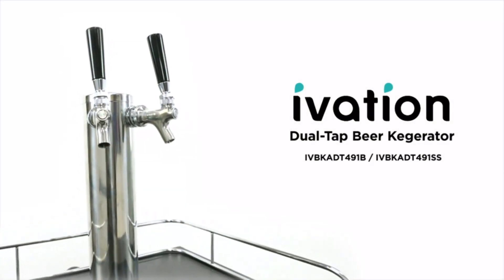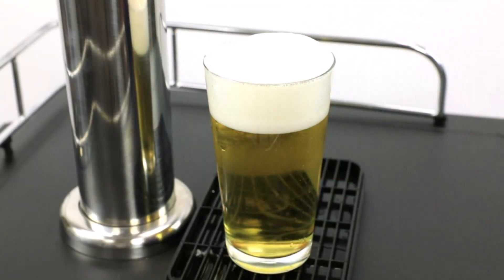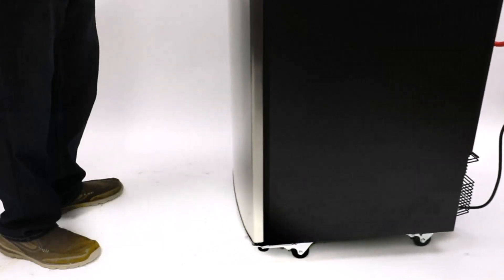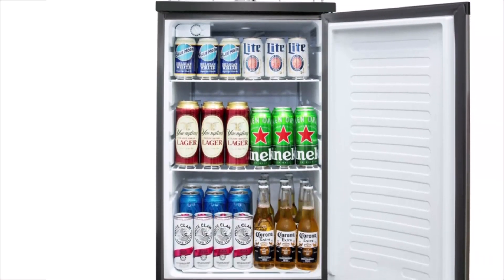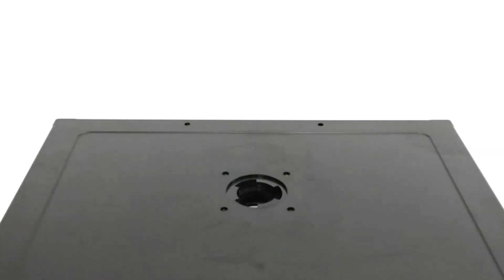Store up to three Cornelius Ball Lock kegs in the MDK309SS01's spacious interior, or use it to hold a 6-gallon bucket or carboy of fermenting homebrew. This keg refrigerator can even be used to store food and other beverages. Recommended clearance around the unit: 3 inches on all sides. Do not expose to outdoor temperature range outside 32–75 degrees.